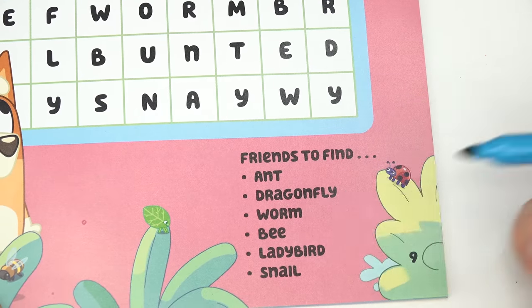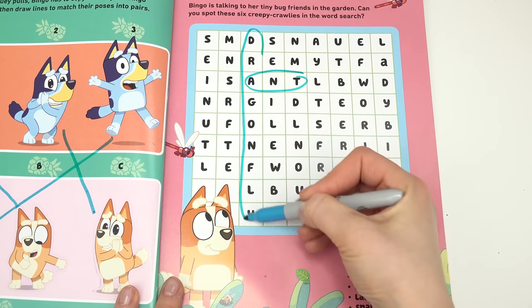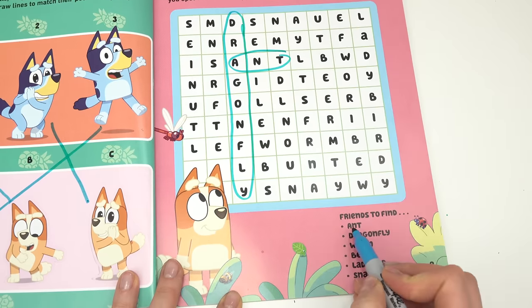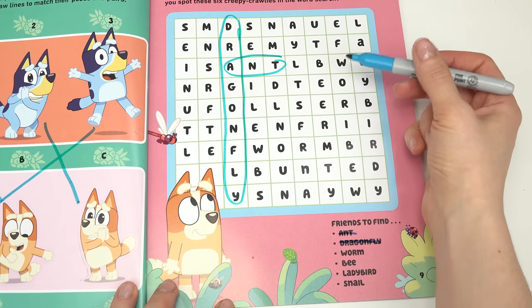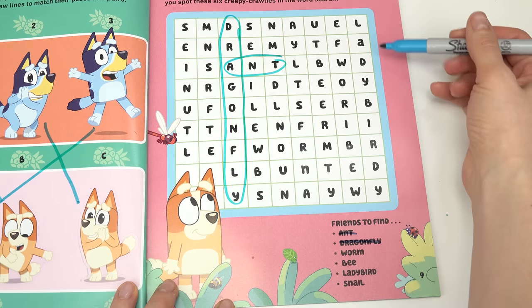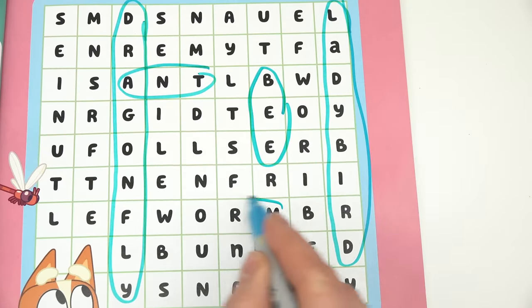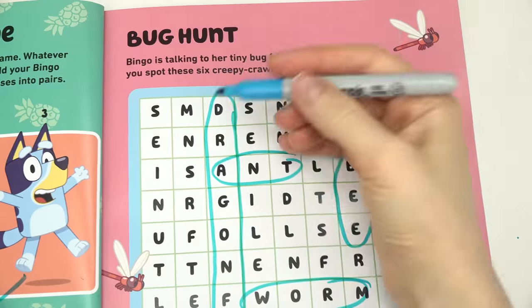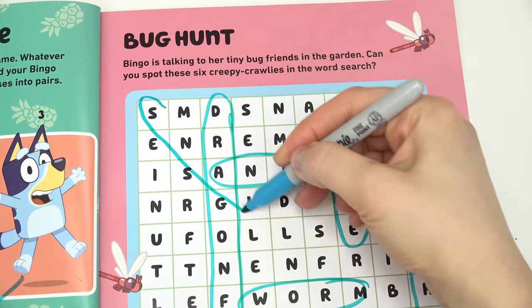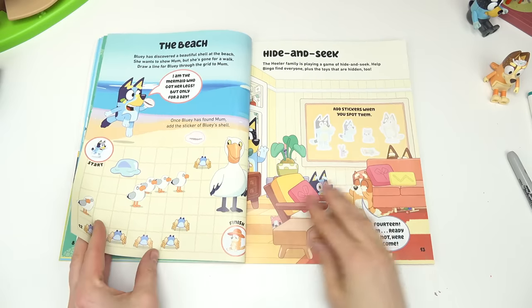It's a bug hunt! Friends need to find an ant, dragonfly, worm, bee, ladybird, and snail. I already see one — we have an ant, and a dragonfly going down. Those are right in a row. Let's see if we can find any more on top — oh, there's ladybird! I see bee and a worm, and then we have one more — snail. Snail was the hardest one of all; it's going diagonally.